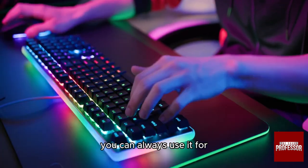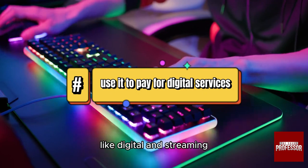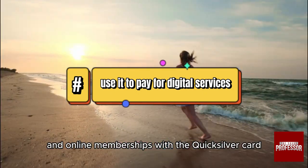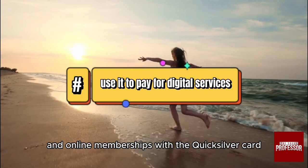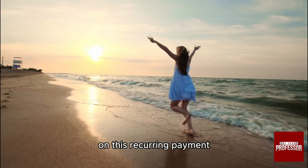You can always use it to pay for subscription services like digital and streaming. You can pay for streaming services, digital subscriptions, and online memberships with the Quicksilver Card, taking advantage of its cashback rewards on these recurring payments.